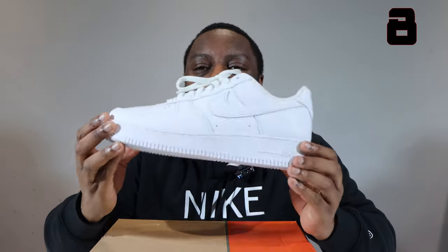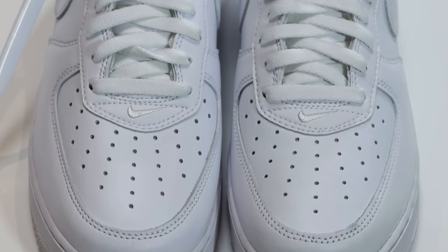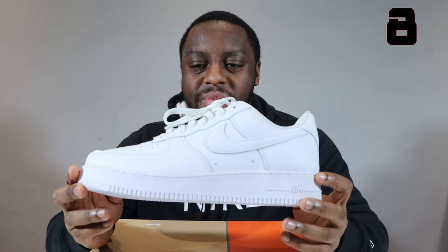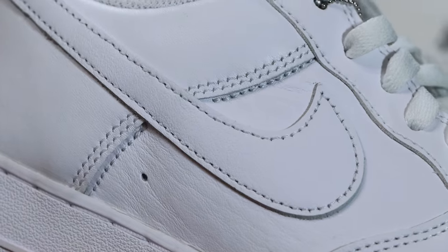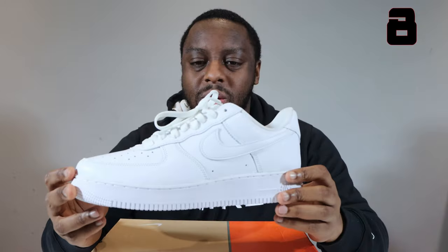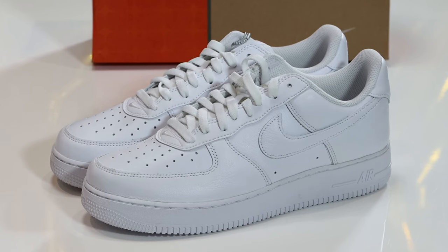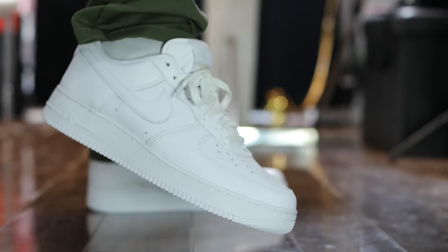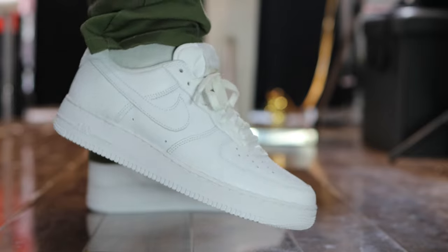Coming in at number 8, we have the Air Force One Colour of the Month White. This was the first pair of the Colour of the Month to drop. Very, very nice upper — the leather is really good, really solid pair. Just giving that twist to the Air Force One as we know it now, throwing it back to the OG. Solid, solid colorway — a real, real good take on the staple. Nice details. The clean, plain canvas, just reimagined, revisited for the anniversary. Solid, solid pair, and that's why this pair is number 8. Colour of the Month White.